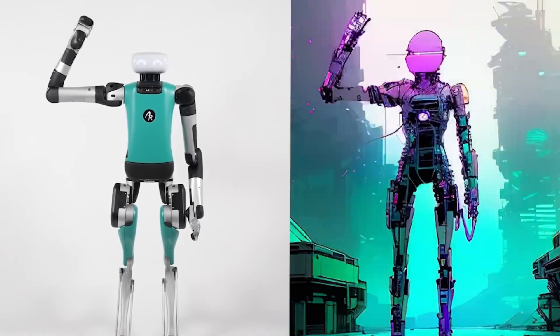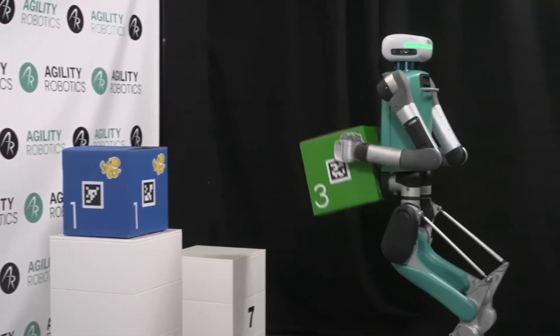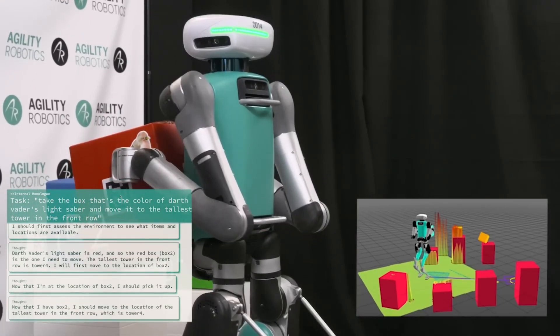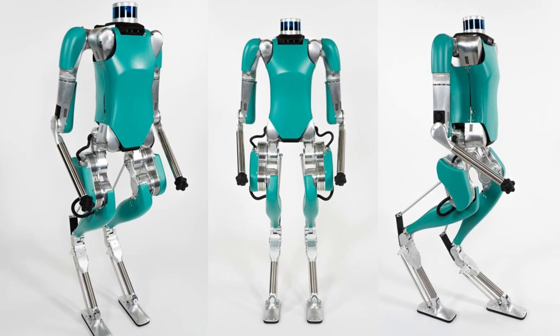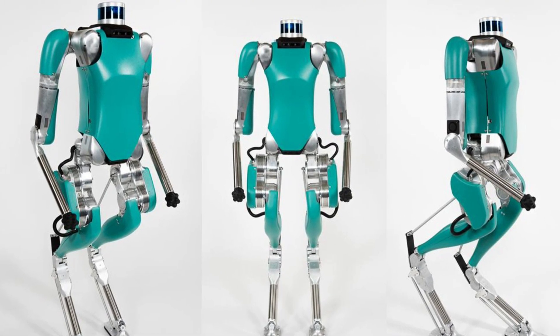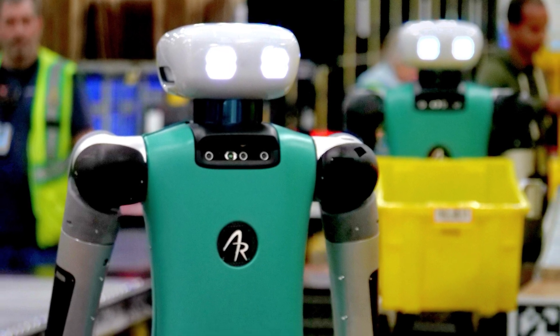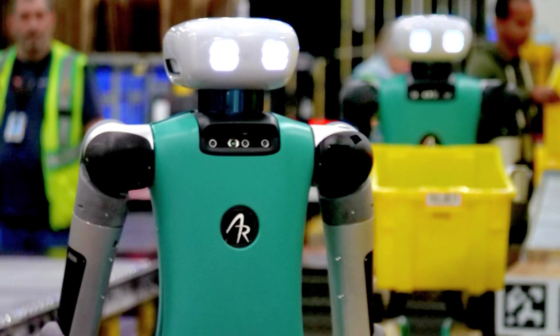Equipped with two Intel i7 CPUs and powered by a custom 1.2-kilowatt-hour lithium polymer battery, Digit boasts up to eight hours of operational time, supporting independent and remote-controlled navigation with LiDAR and Intel RealSense depth cameras. Its dual-arm system with grippers enables accuracy and object control, upgrading productivity and complex workflows.